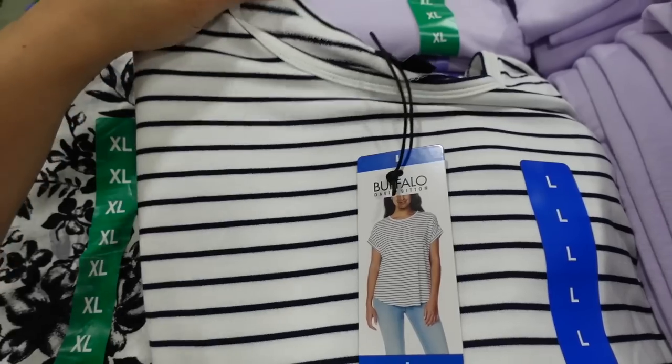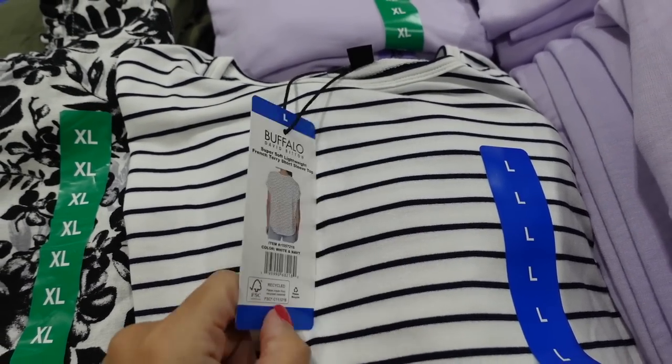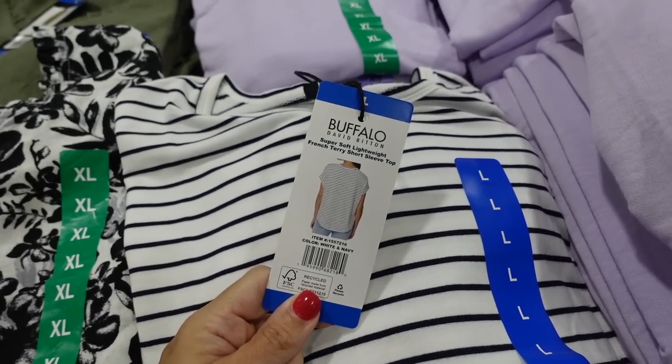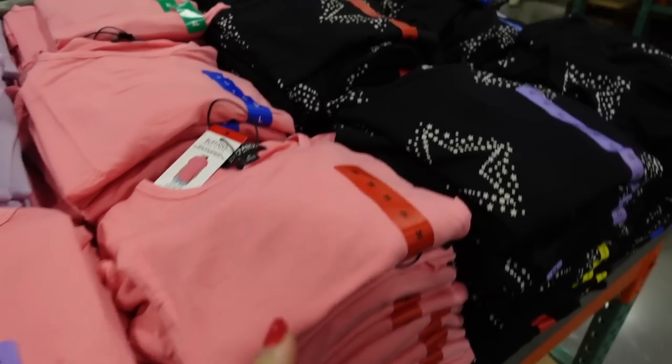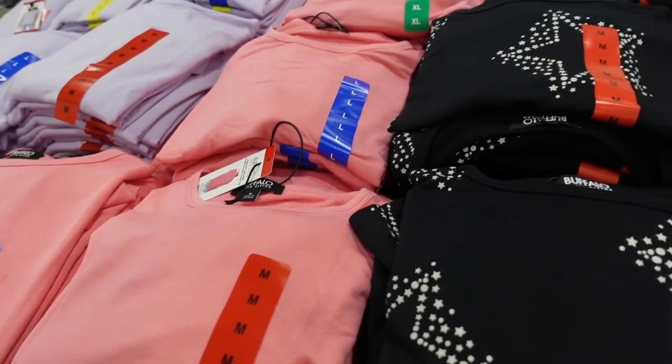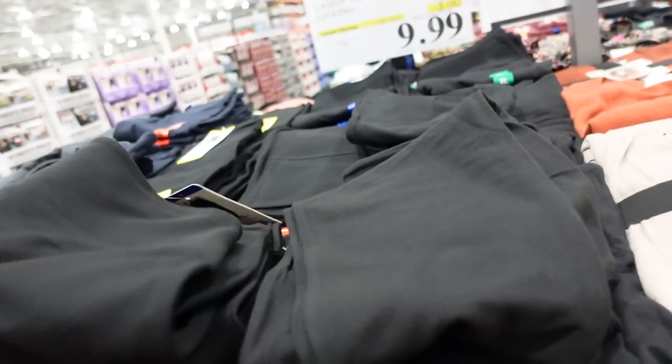Also seeing a dolman tee from Buffalo — it's a French terry with a dolman sleeve and band, scoops in the middle with coverage in the back. Comes in white/navy stripe, lavender pink, and black star. They're $12.99.